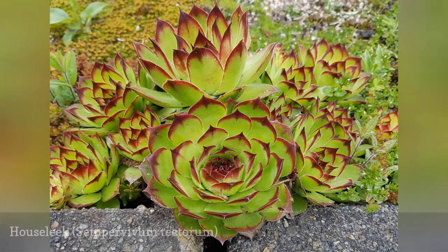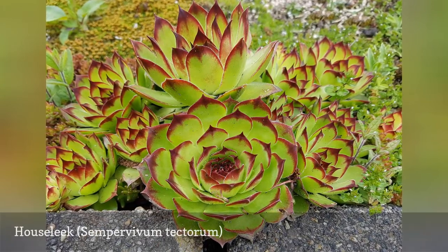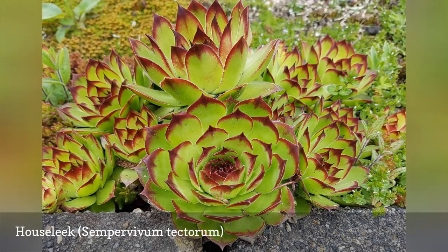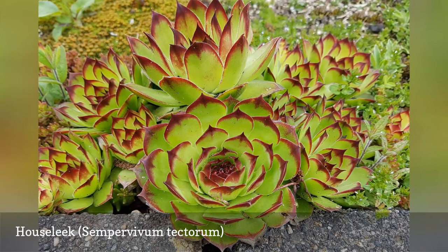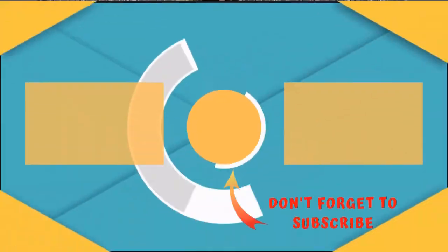Houseleeks, also called hens and chicks, are the quintessential rock garden plants. They provide bright spots of color and can make a home in the tiniest of crevices. They are also easy to divide and are practically maintenance-free. Like aloe plants, houseleeks can be used for soothing burns.